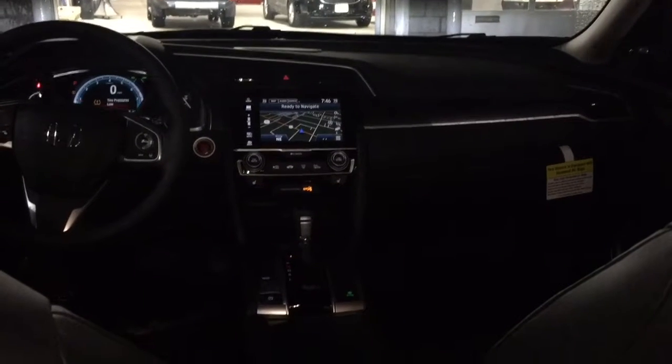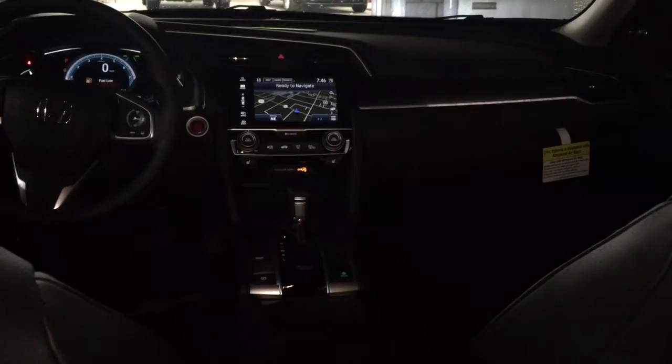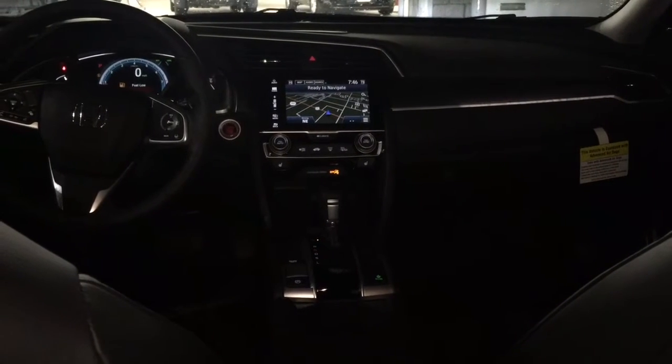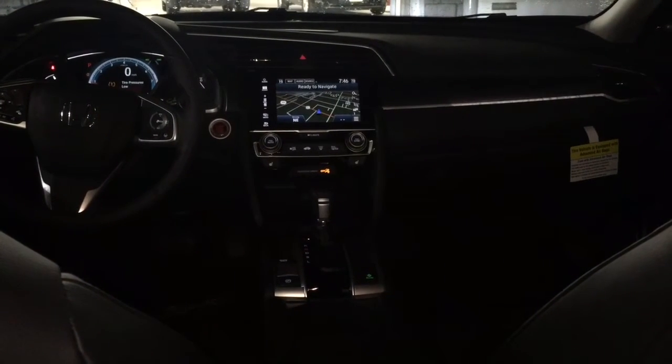Lucky person will get this car. We're up at 1945 North Main Street in Logan, Utah. My name's Daniel — come see us and get yourself into a Honda Civic Touring.